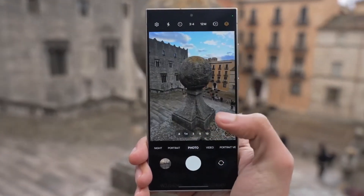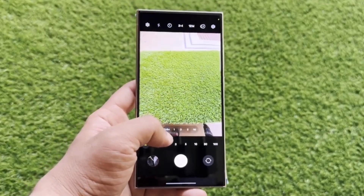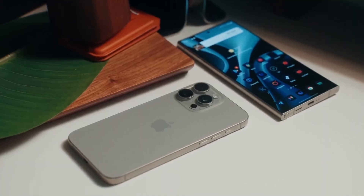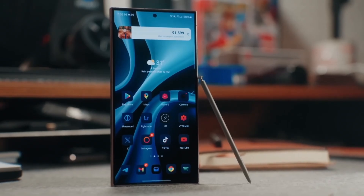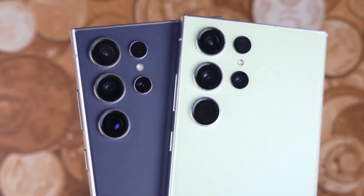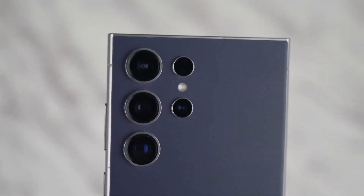Apple introduces something new this year: the camera control button, a capacitive touch key that allows for zooming and other camera controls with a swipe. When it comes to color options, Apple sticks with sophisticated muted tones — white, black, natural, and the new Desert Titanium. Samsung goes for more variety, with options like Titanium Violet and Yellow, and for those ordering through Samsung's website, you get access to exclusive colors like Titanium Blue and Green.